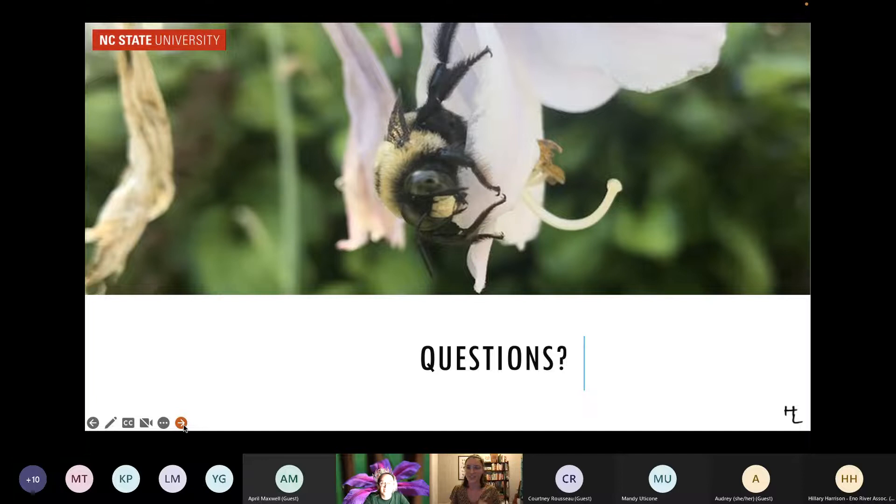I'll pause here if there are questions — that was a lot at once. In North Carolina, we have more than 560 different species, and the proportions hold constant: about 70% are ground nesters, and more than 90% are solitary.